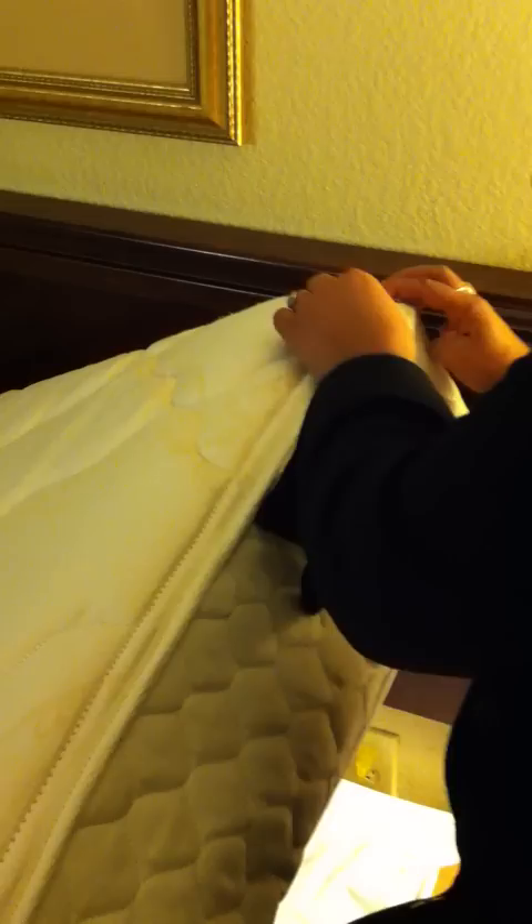The next thing I do is I pull the top mattress up and I pull the sheet back. It's very clean — there's nothing here that makes me think there's bed bugs. The next thing you do is you look at the seams of the mattress. You want to make sure there's nothing — sometimes you can actually find the bodies of the bugs, sometimes you'll find excrement here. And there's nothing; this is nice and clean.